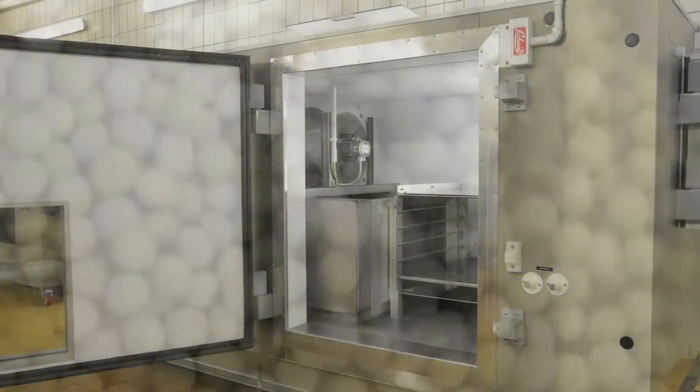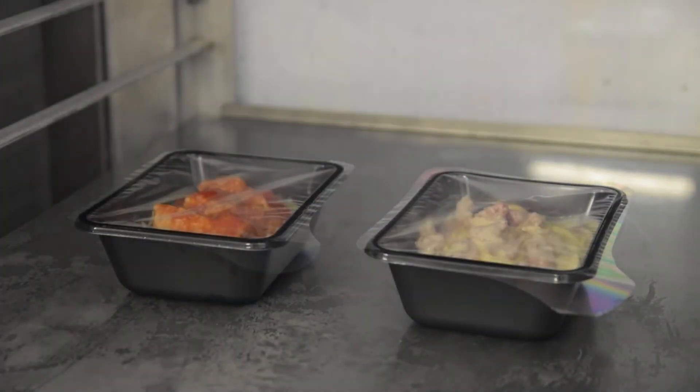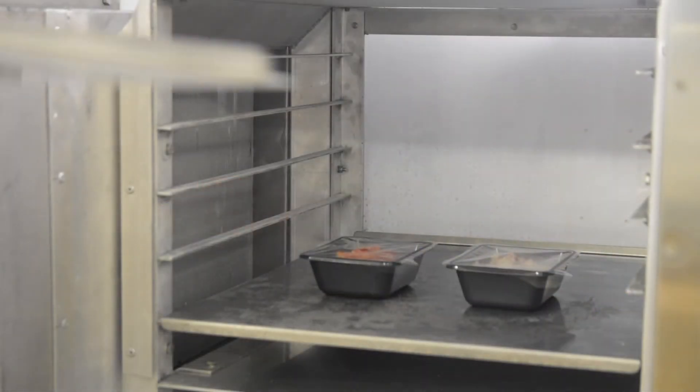As well as freezing, the unit can be used for blast chilling. This is useful for cooling ready meals after retort processing, or drinks after hot filling from a UHT pasteurizer.